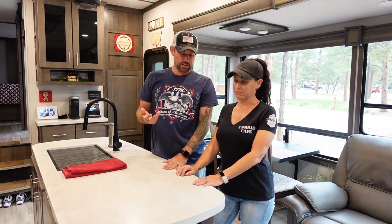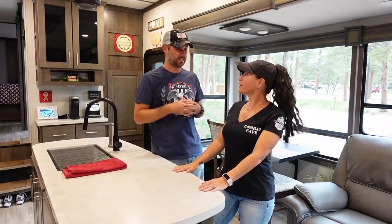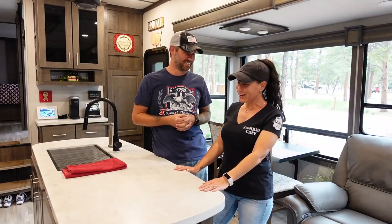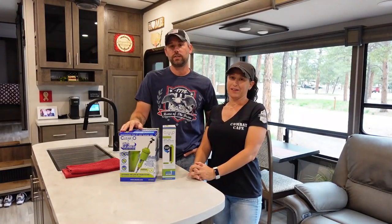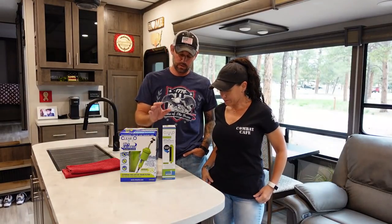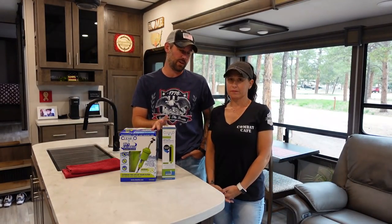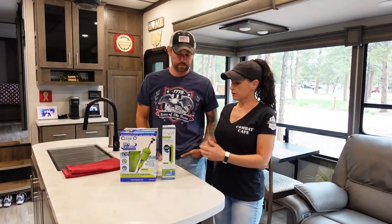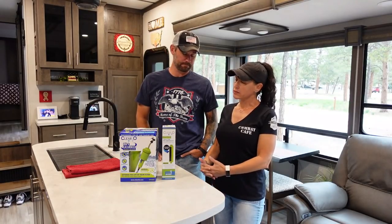My biggest issue with the water is the taste. We have a couple of solutions working together because I'm tired of buying cases of bottled water — we go through almost two cases a week. At the Tampa show we ran into Art who runs Clear 2-O, and he was kind enough to send us a couple of products to help with that taste issue. I'm really excited about these.